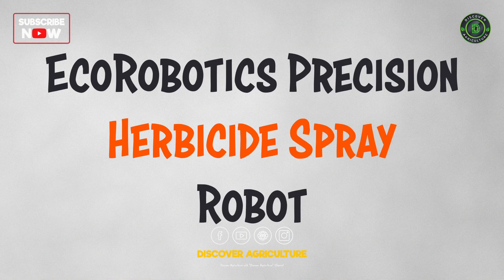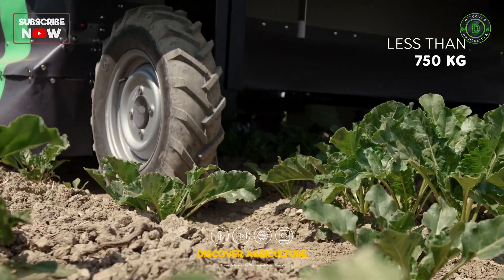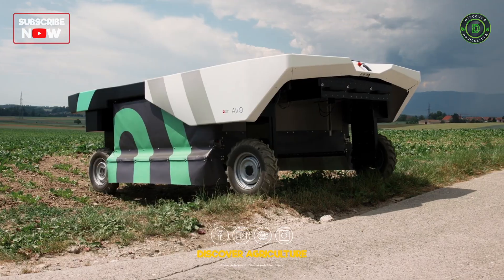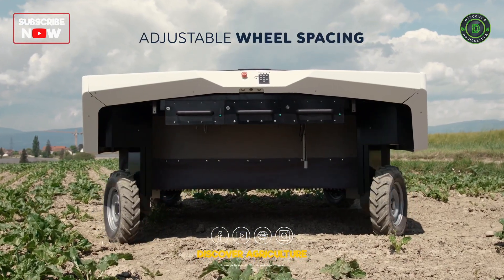EcoRobotics' Precision Herbicide Spray Robot uses advanced imaging technology to identify and target weeds while minimizing the impact on crops and the environment.